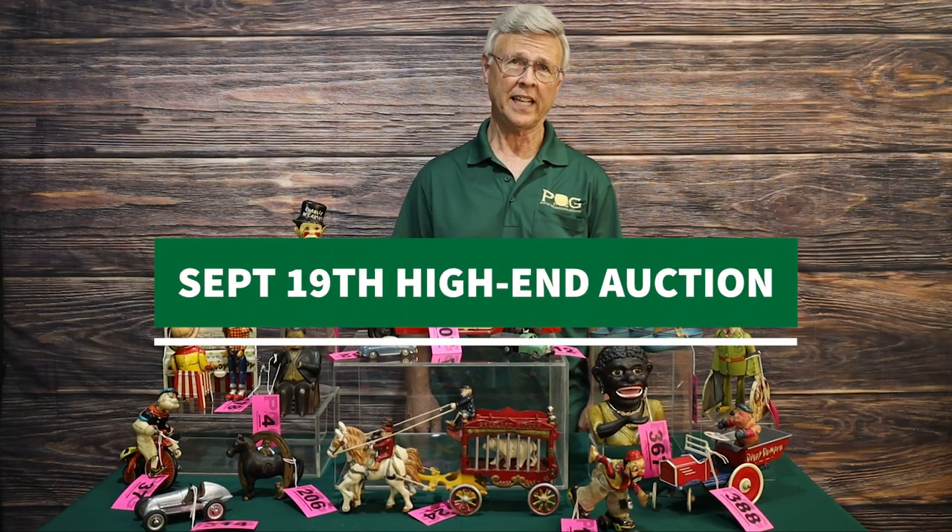Hi, I'm Al with Pot of Gold Auctions. Mark your calendars for Tuesday, September 19th at 6 o'clock p.m. A big part of this auction is bringing you the second half of a fantastic collection of vintage toys from one collector of rare and high quality.